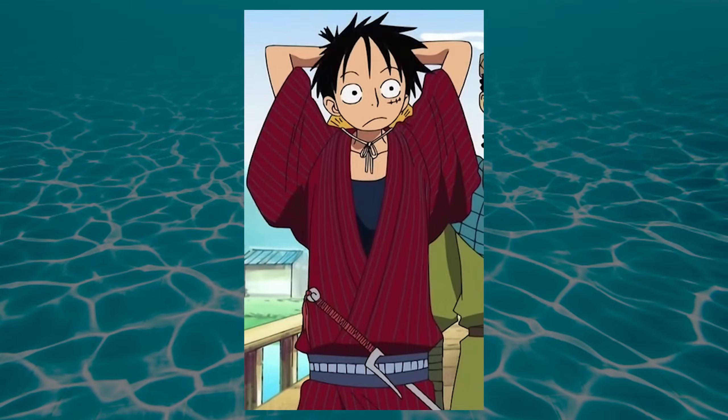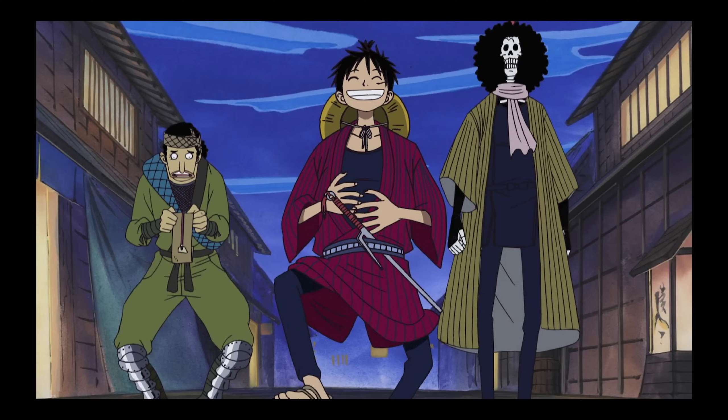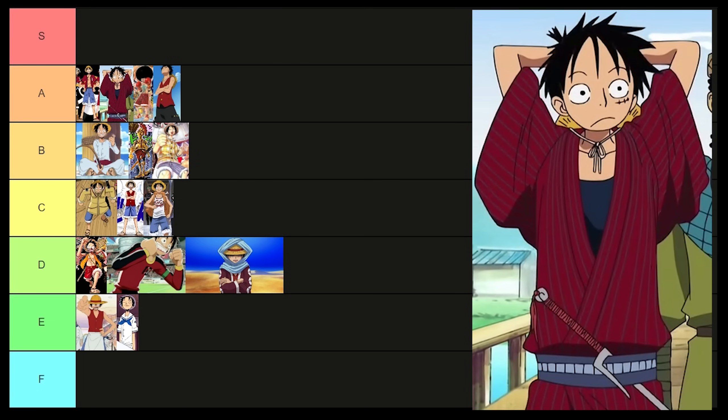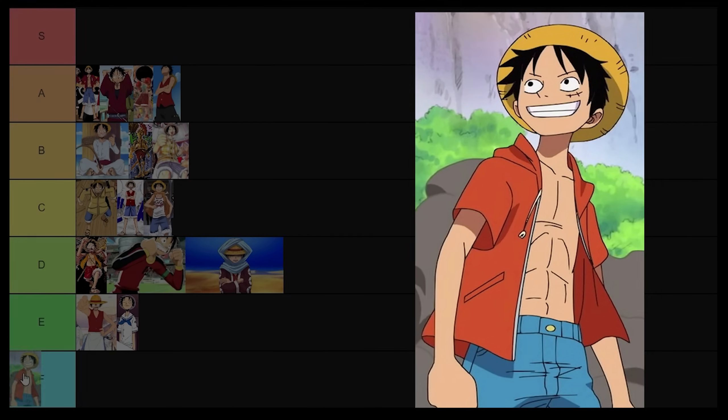Not gonna lie, I definitely skipped over whatever this was in the anime, but this is a really good one. It's comfy looking, indicative of his style — he's just dripping. I want this fit. A. I've never seen this either. Now you're just making up arcs. D tier.